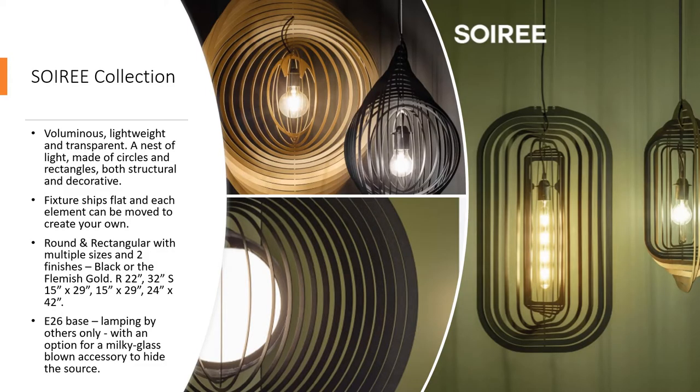Who's ready for a little soiree? The Soiree range was designed to be voluminous, lightweight, and transparent. The Soiree takes its inspiration from many angles. The result is a nest of light made of circles or rectangles, both structural and decorative. When viewed from different sides, the circular or rectangular pattern changes at every angle. So even when not turned on, they bring texture and character to our rooms.